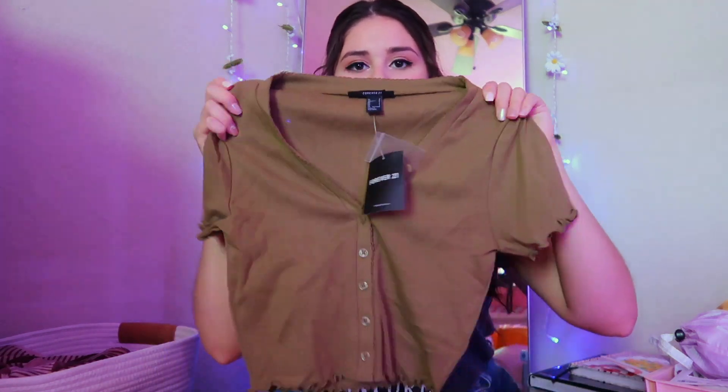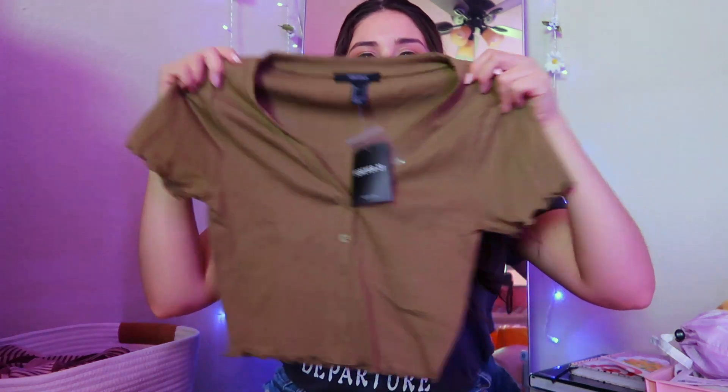I went to Forever 21 and I was just looking for one thing. I've been looking for tops like this — kind of the little cardigan style. I've been looking for more of these and I don't know exactly where to look. This is like a green color but it's not really picking up on camera, it looks more brown. I looked at H&M and they didn't have any, but Forever 21 had this one. If you know where I can find more of those tops, let me know.